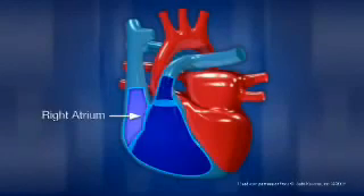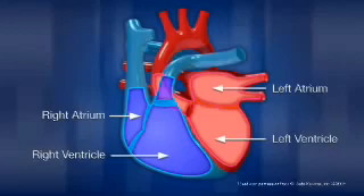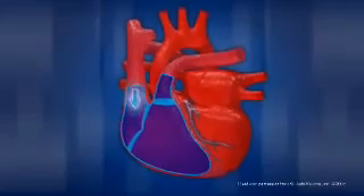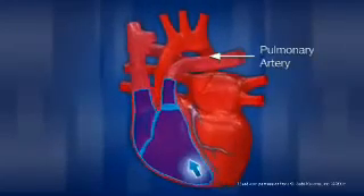The human heart is made up of four major chambers: the right atrium, right ventricle, left atrium, and left ventricle. The right side of the heart receives blood that is low in oxygen from veins all over the body, then pumps the blood through the pulmonary arteries into the lungs where it will become reoxygenated.